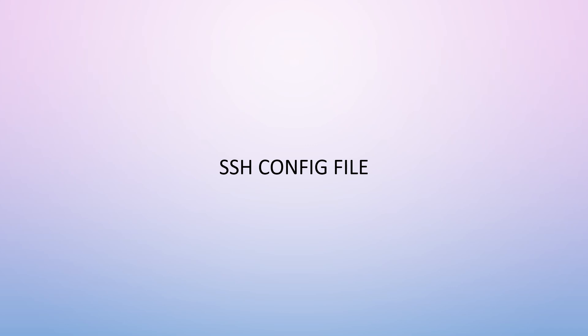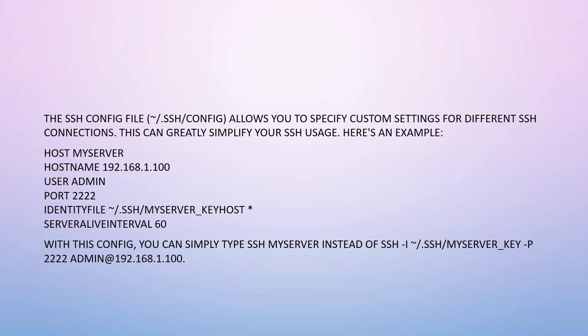The SSH config file at ~/.ssh/config allows you to specify custom settings for different SSH connections, which can greatly simplify your SSH usage. For example: Host myserver, HostName 192.168.1.100, User admin, Port 2222, IdentityFile ~/.ssh/myserver_key, ServerAliveInterval 60.